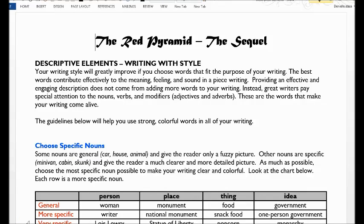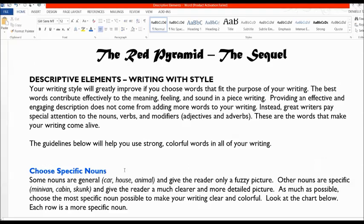This lesson is going to focus on writing with descriptive elements, or writing with style. Your writing style will greatly improve if you choose words that fit the purpose of your writing. The best words contribute very effectively and actively to the meaning, feeling, and sound in a piece of writing. Providing an effective and engaging description does not come from adding more words. Instead, great writers pay special attention to the nouns, verbs, and modifiers — adjectives and adverbs — the words that make your writing come alive.